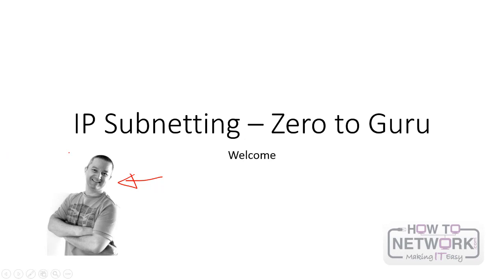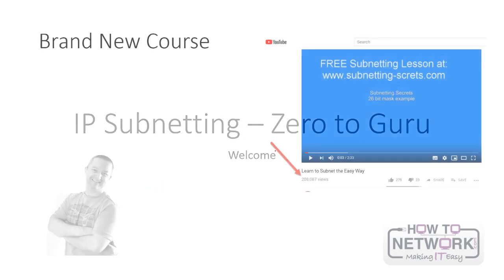I just wanted to talk briefly about IP subnetting and the new course I've just created, just finished today actually, called IP Subnetting Zero to Guru. It's designed for people who don't know anything about subnetting, or know a little bit and are a bit confused — which I'm sure is around 80% of people I've met who are studying for IT or already in IT, who are still confused about subnetting or just can't do it very quickly.